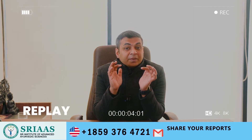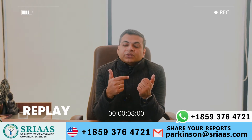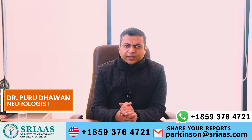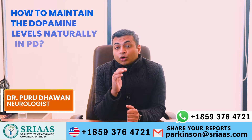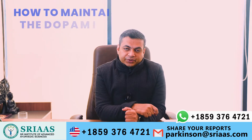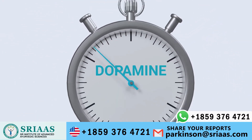The dopamine-producing cells in the brain start getting damaged in Parkinson's individuals, and as a result, dopamine production also starts decreasing. Hello everyone, my name is Dr. Purudhavan, and today I am going to talk about how to maintain the dopamine level naturally in a Parkinson's patient.